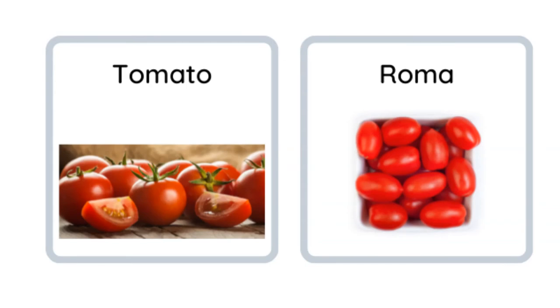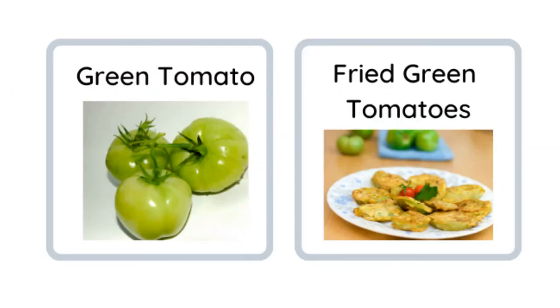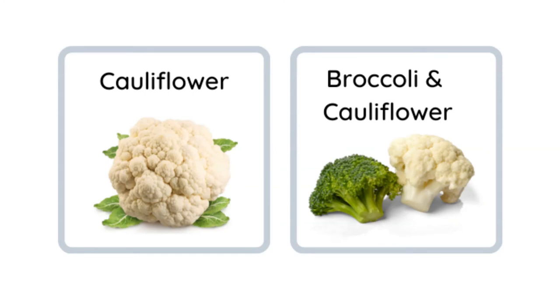Tomatoes! We have lots of tomatoes. These here are Roma — they're kind of oblong and small. We have cherry tomatoes and grape tomatoes. Green tomatoes — we slice these up and fry them: fried green tomatoes.